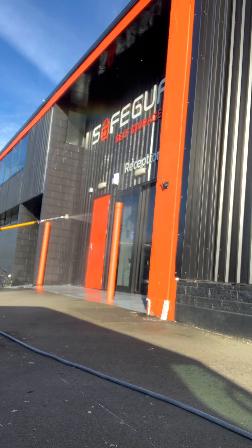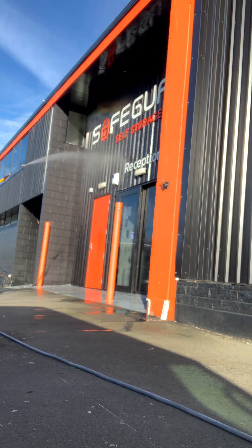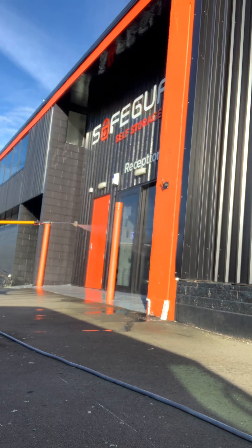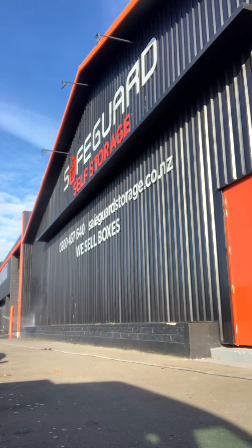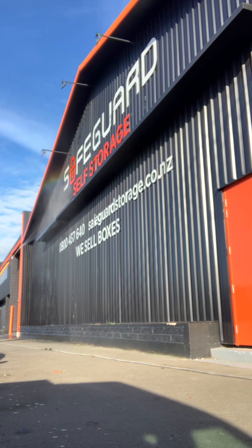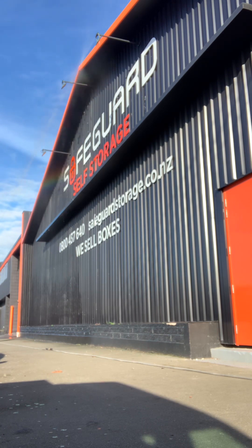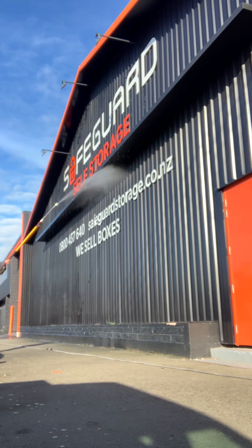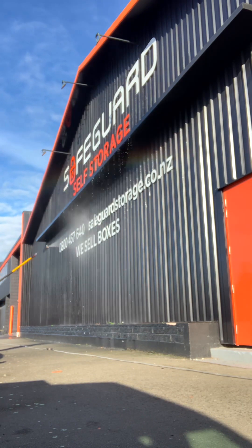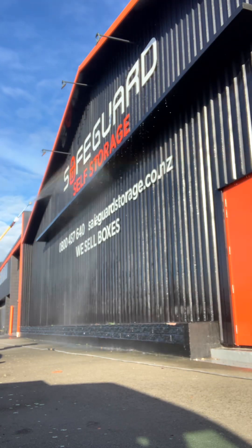A big shout out and thank you to Safeguard Storage for the opportunity to clean the building and also for letting me film this particular project, which I think is really nice. When you see the end result it really is quite something to see. If you drive through Christchurch and you see this building, please take note — it's nice and clean now. These guys will give you a fantastic deal on your storage.